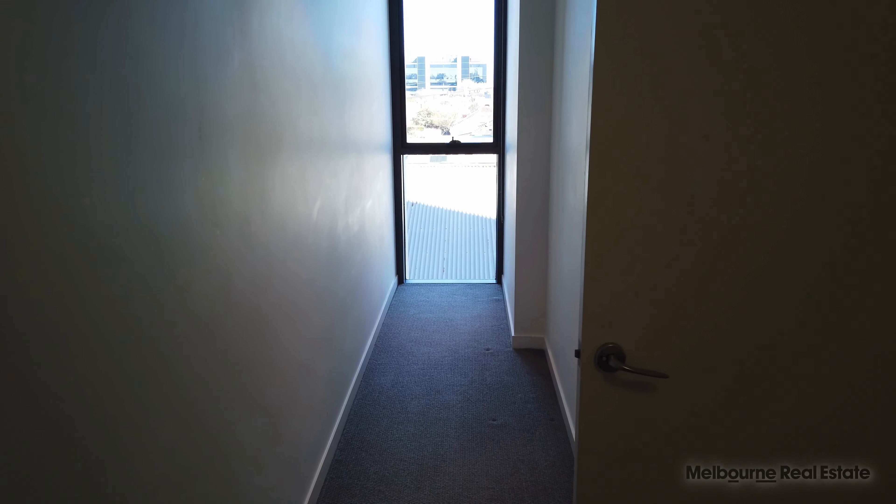Finishing off with the master bedroom with ensuite on the right-hand side. Again, good-sized bedroom with enough room for a queen-size bed and bedside tables, and good-sized robes. You've got this space down the right-hand side here — I see people use this as a study section and set up a desk or some additional shelving down there, so some good storage space there as well.